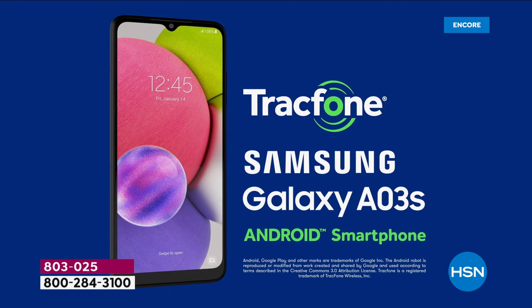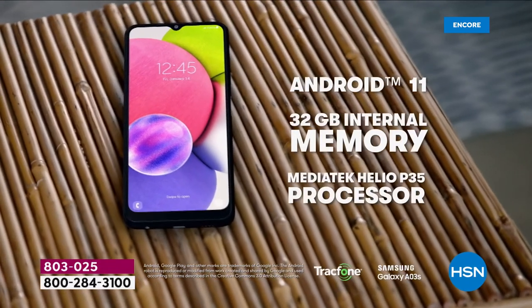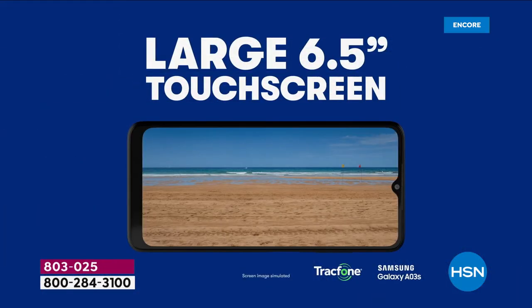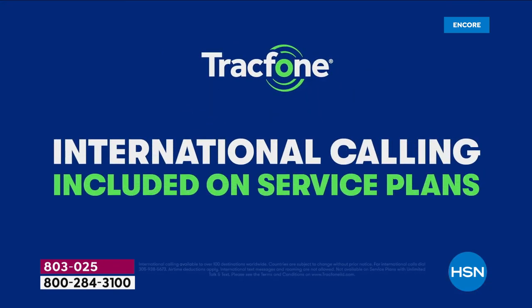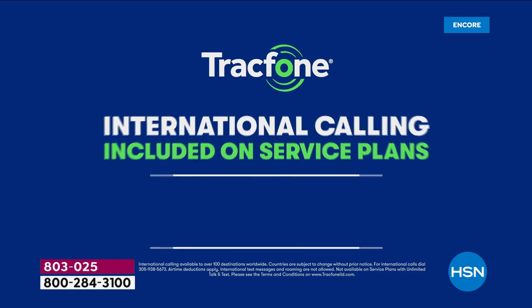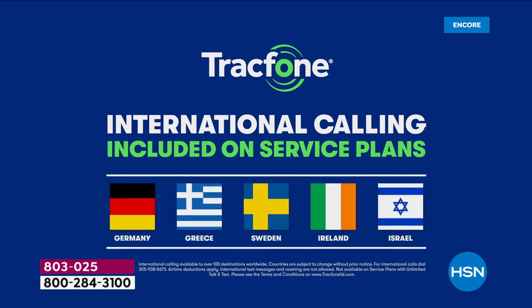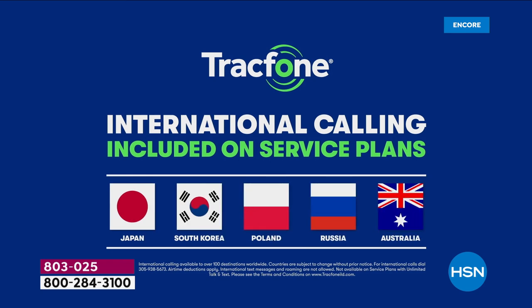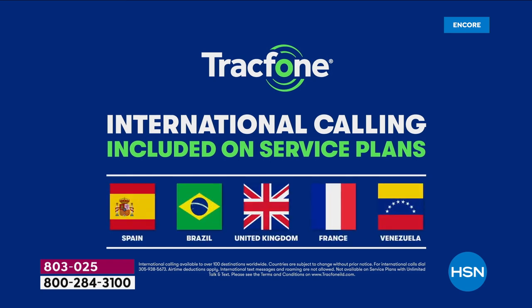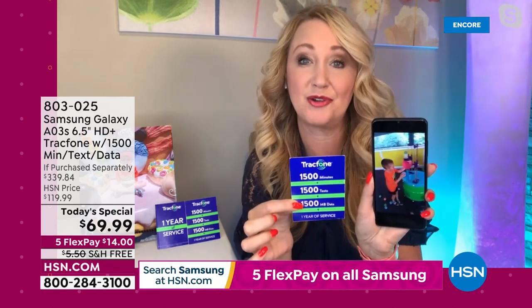Let's talk about loved ones that live out of the country — we've got family all over the world. A minute is a minute, even if you're calling internationally. TrackPhone wants you to have the best possible experience, and they want you to be able to call internationally. Your minutes spend the same whether you're calling someone nearby or halfway around the world — 60 different countries, 100 different international destinations. India, Indiana, New Mexico, old Mexico — it's all the same.